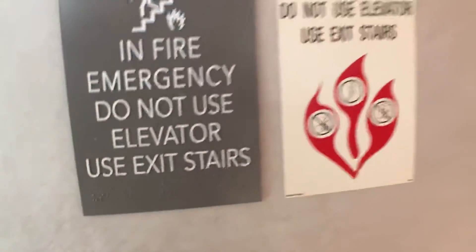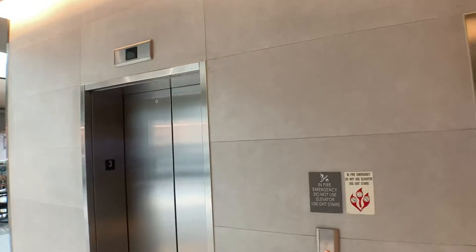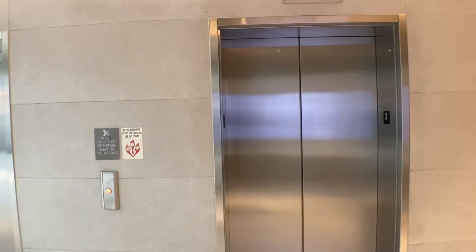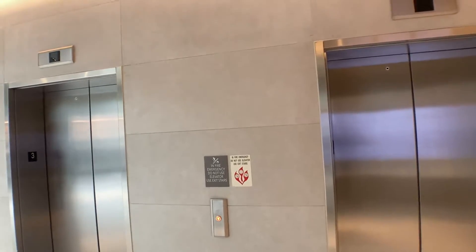These are the food court elevators at the Aventura Mall in Aventura, Florida. For honestly, a mall this big and the floor spacing, these could have been 350. They could have put these at 350.